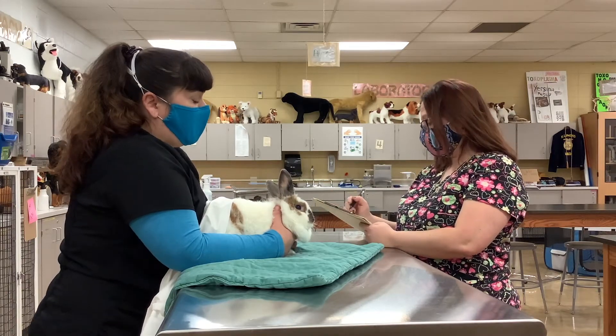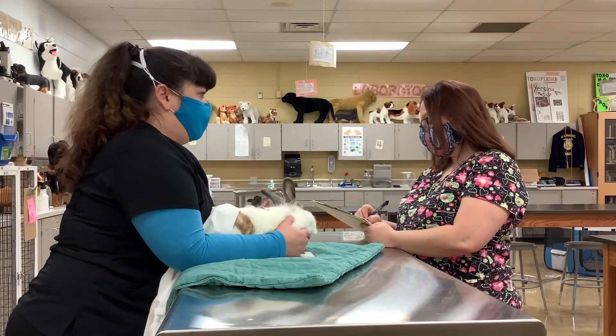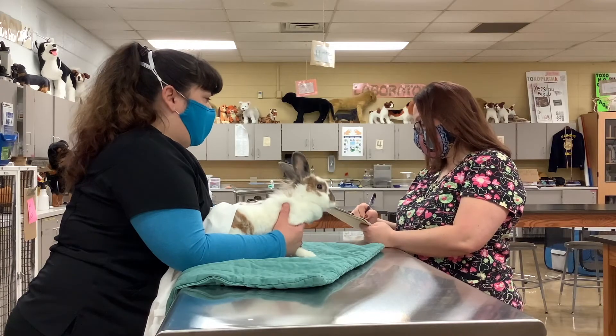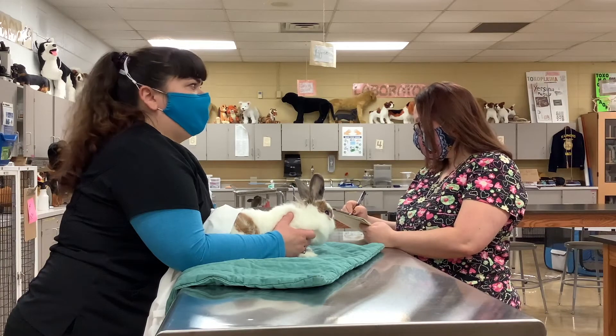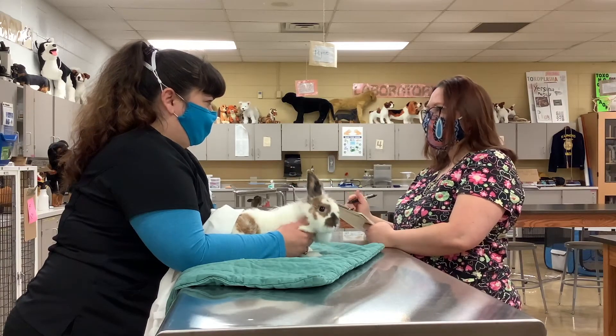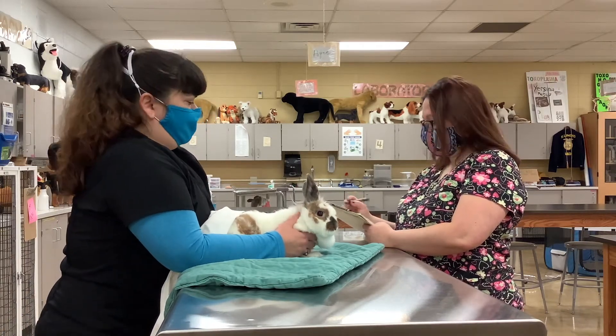What brings you here? Well, she's not eating as much as I think she should. And what are you feeding her? Rabbit pellets. Do you know what kind of rabbit pellets? I don't. I just get it at the feed loft.